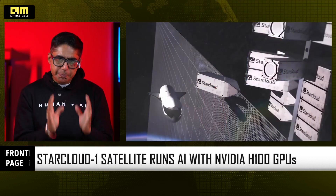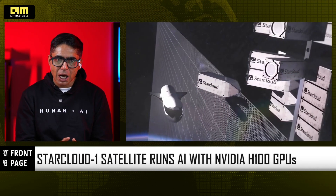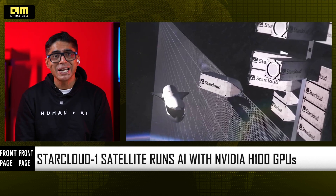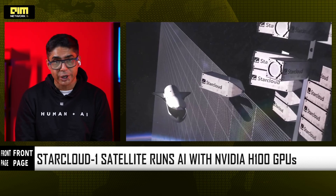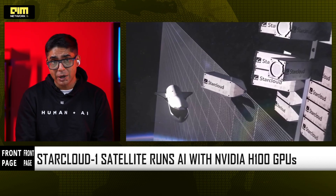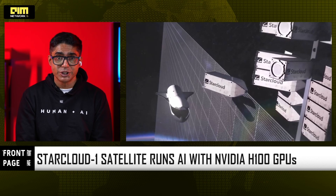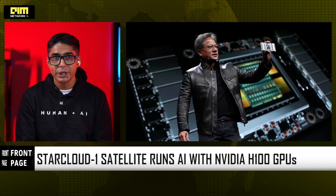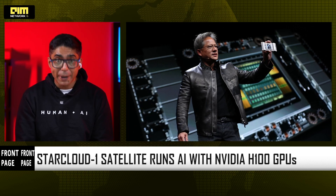A space compute startup called Star Cloud, part of NVIDIA's Inception program, launched a satellite named Star Cloud 1 on a SpaceX rocket. Unlike typical satellites, this one carries serious hardware — NVIDIA H100 GPUs, the same chips powering modern AI labs on Earth. This makes Star Cloud 1 not a communication satellite, but the world's first AI training satellite.